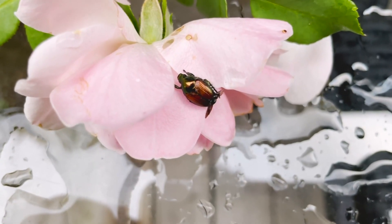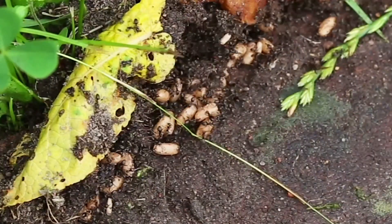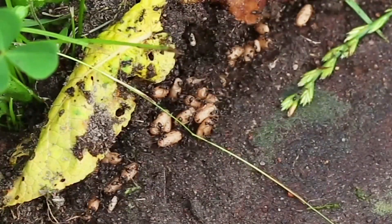These bugs that you're seeing are Japanese beetles, and they come from the larvae in the ground that we all know as the common grub. They particularly love to feed on certain species of plants like roses and climbing hydrangeas. You're also going to see them in certain tree species like linden, so they're very selective about where they do their feeding.